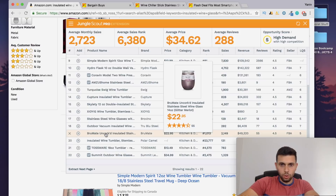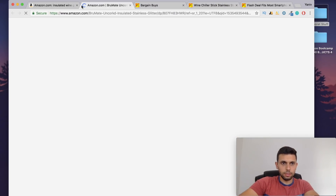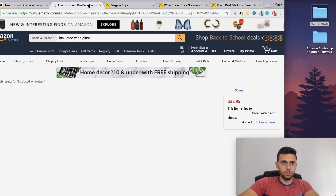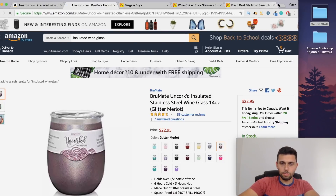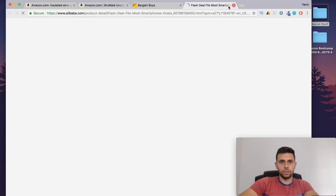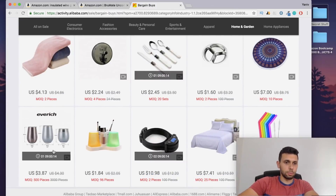Let's do some math on this. 'Roommate Uncorked insulated stainless steel' — this guy is making a crazy amount of money with just one item, not even a bundle. He only has 55 reviews and his pictures are not that good. He's coming with a lid, so that's one differentiation. Let's open up the AMZ calculator — actually, let's first look at the Alibaba price. It's selling for $3.87 for 500 pieces, so that's $3.87 per unit not including logos and customization. Let's assume about $4.50 to $5 total.